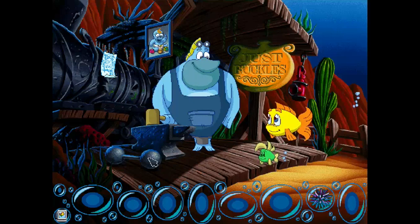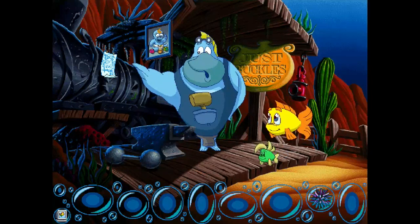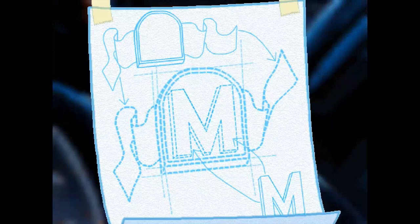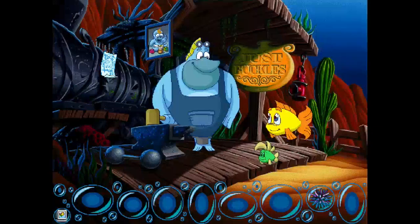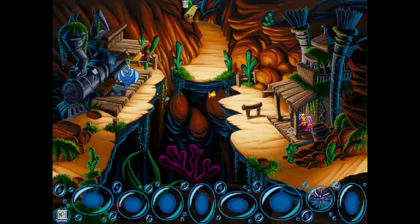Those are the blueprints for the custom belt buckles he makes. Okay, it's starting to come back to me — I'm starting to remember what we need to do. If I'm not mistaken, I feel like we need to construct some sort of disguise involving a belt buckle, a hat, and maybe one other element.